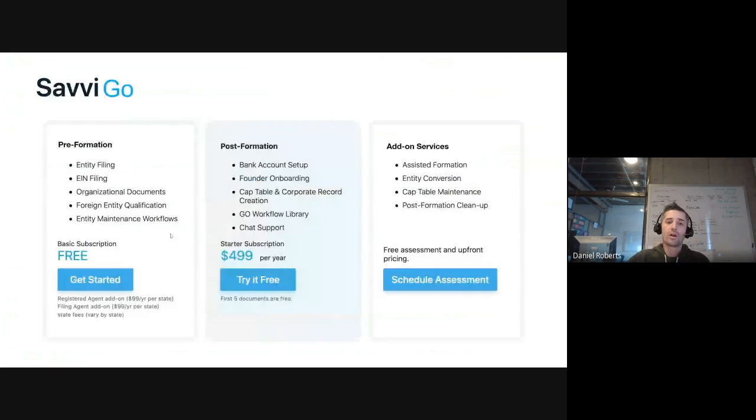At the pre-seed level, Savvy Go includes entity formation, org documents, entity filing with states, bank account setup, founder documents, cap table setup, and option pool setup. This is foundational pre-fundraising work, made as easy and affordable as possible through a subscription. There are also add-on services for questions like whether to be an LLC or C-corp, why to be a Delaware corporation for fundraising, or converting from an LLC to a corporation.